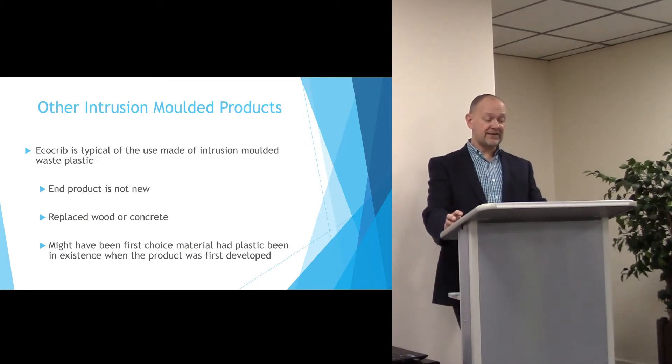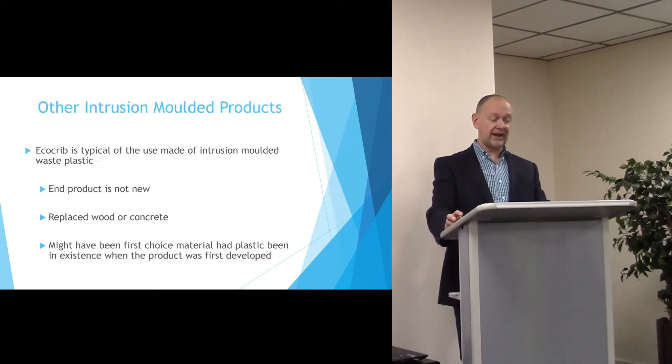The EcoCrib is very typical of the type of product that's made out of intrusion moulded waste plastic. It's not a new product, it's a replacement for a current wood or concrete product. And it may have been the first choice, had the material been in existence when that product was first developed.